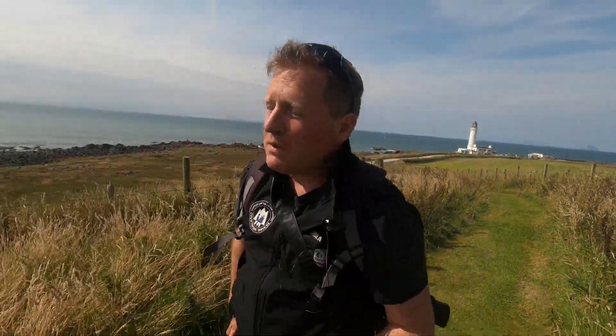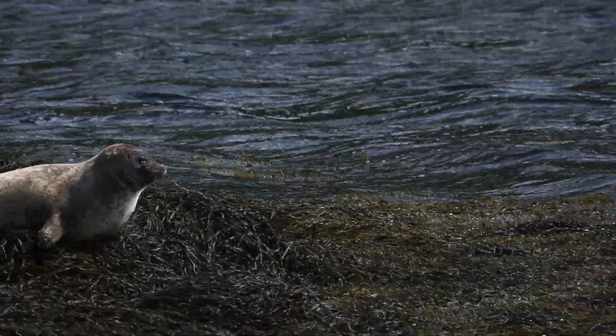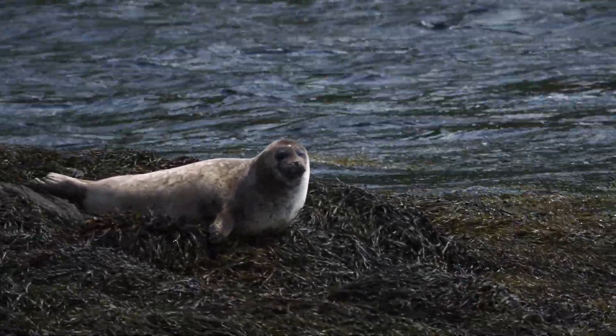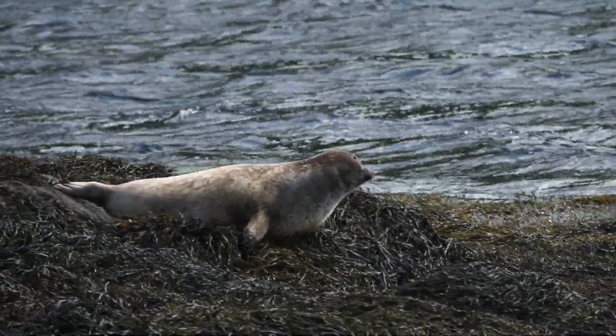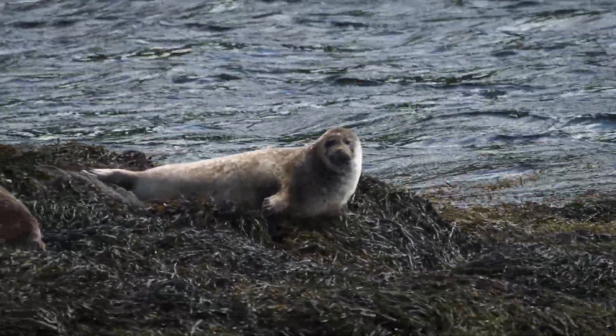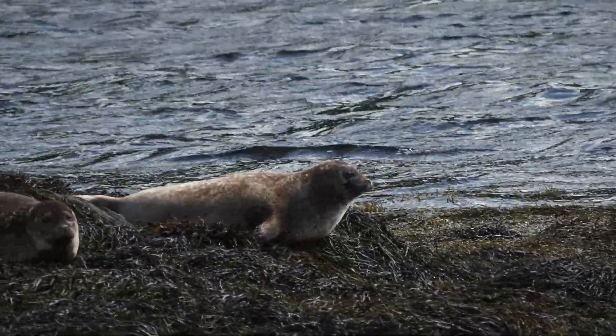There are two types of seal found in Scotland: the grey seal and the common seal. Although it's called the common seal, it's much the rarer of the two, with only around 40,000 of them in Scotland, whereas there are about 100,000 grey seals. You can see both of them around the Rins of Galloway, with the common seal more common in the sheltered waters of Loch Ryan, while the grey seal are more common out on the rugged waters of the west coast.